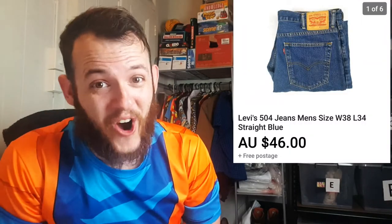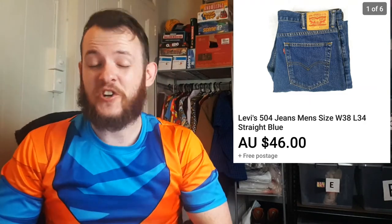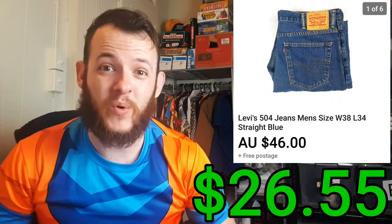The next item I sold was another pair of Levi's — these are the 504. I ended up selling these for $46 but only paid $4 for these, for a total profit after fees and shipping of $26.55.